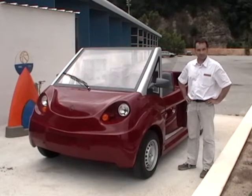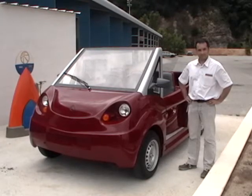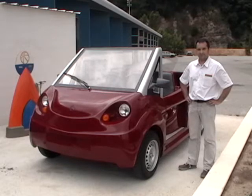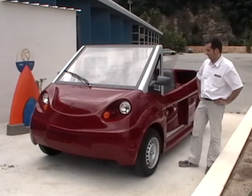This is Cat Pollution talking with Cyril Negra of MDI.lu. Hello again, Cyril, how are you? Could you tell us about this vehicle?